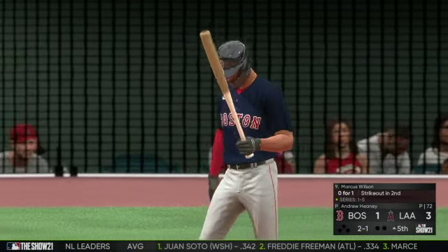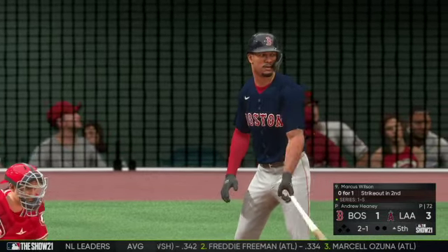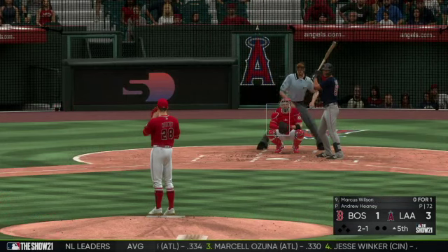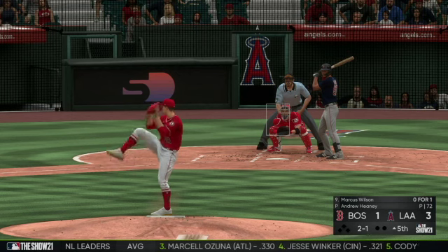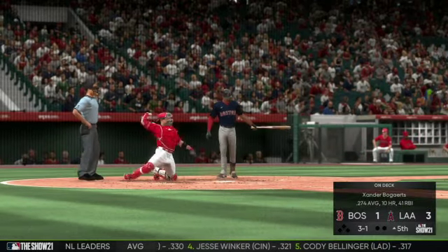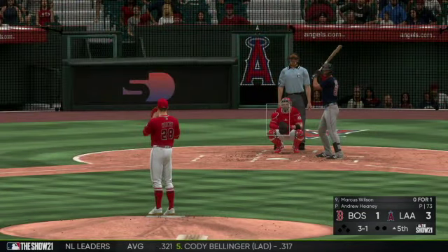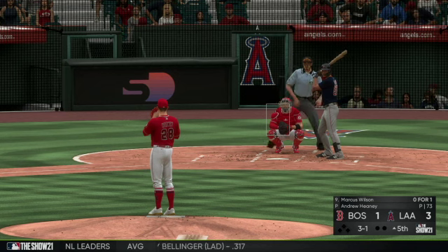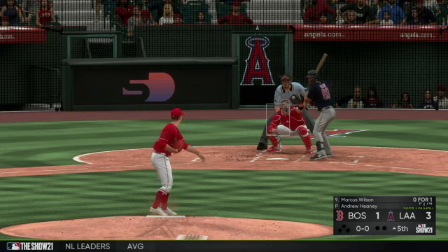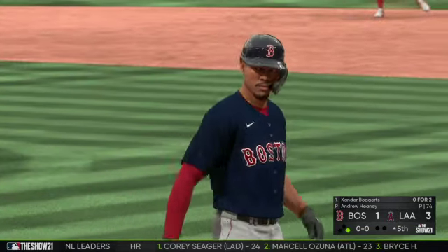All ready to go in the top of the fifth — that'll bring forth rookie outfielder Marcus Wilson. The count goes to 2-1, taken for ball three. Team's been struggling on offense — let your defense work for you, pound the zone. On 3-1, a good eye here as he takes ball four — a base on balls to lead off the fifth inning.